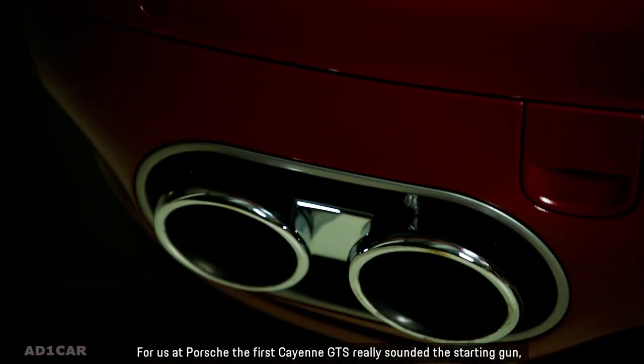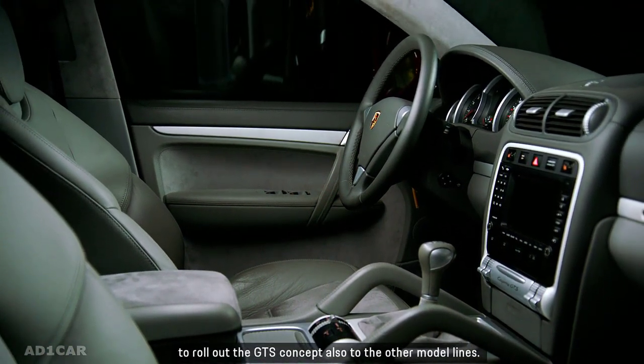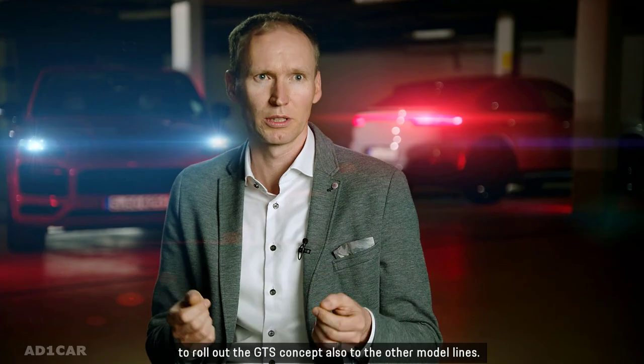For us at Porsche, the first Cayenne GTS really sounded the starting gun to roll out the GTS concept also to the other model lines.